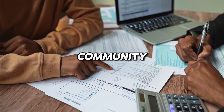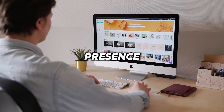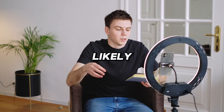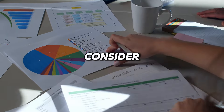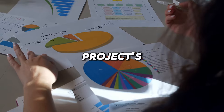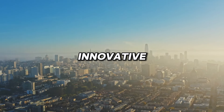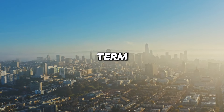A well-thought-out whitepaper indicates a serious approach to the project's development. Furthermore, analyze the project's community engagement and social media presence. Projects with active and engaged communities are more likely to succeed. Finally, consider the market demand for the project's solution. Projects addressing real-world problems with innovative solutions tend to have better long-term prospects.